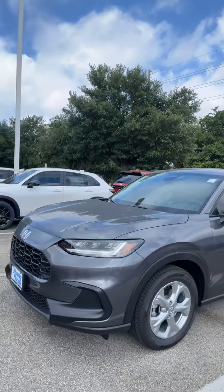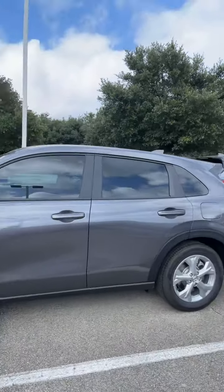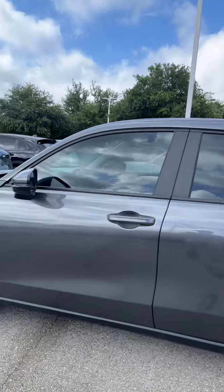Hey Michelle, my name is Michael with Howdy Honda. I just wanted to shoot over a quick video introducing myself and showing you a couple of the options for the HRV LX's that we have here in stock. This is going to be the meteorite gray with black interior. With the LX you're offered tons of features.